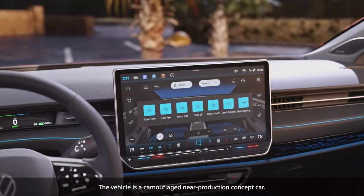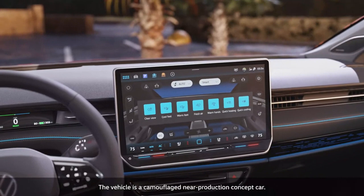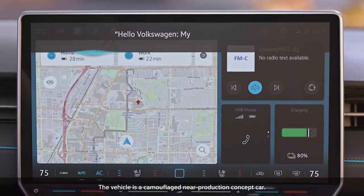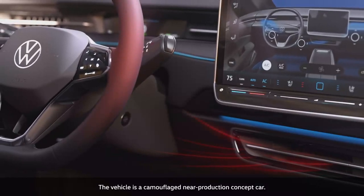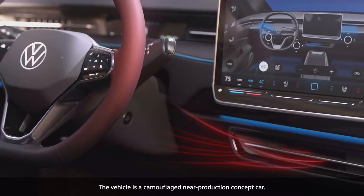Smart climate control takes care of any special requests, even via voice command. Hello Volkswagen, my hands are cold. The ID7 activates the steering wheel heating and warm air is directed at the hands.